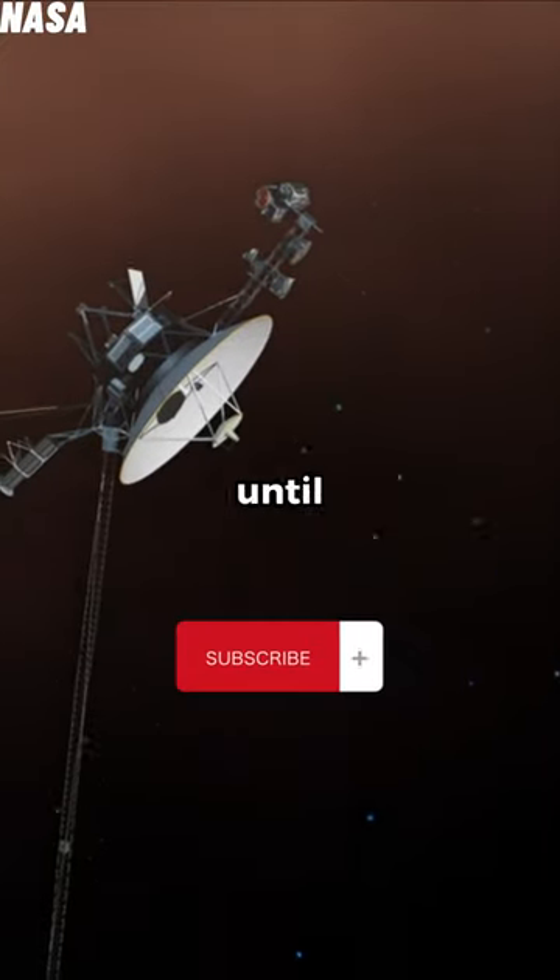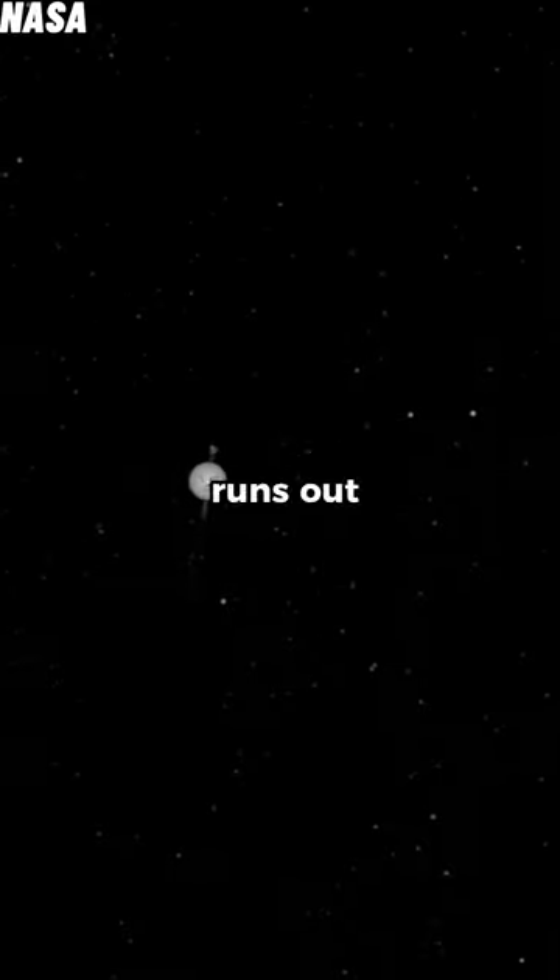The RTG is expected to last until at least 2025. After the RTG runs out, Voyager 1 will lose contact with Earth and will just drift through space.